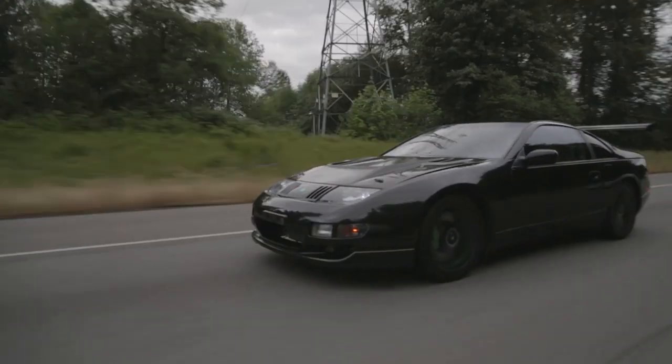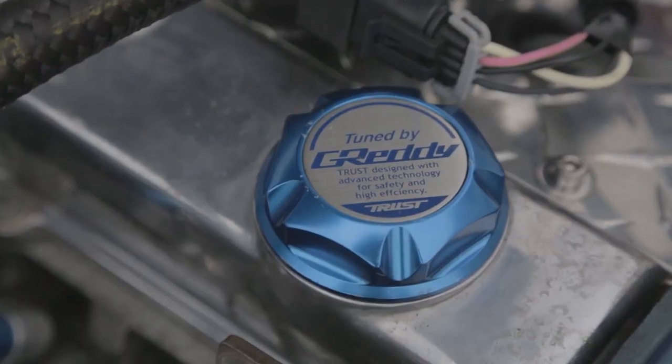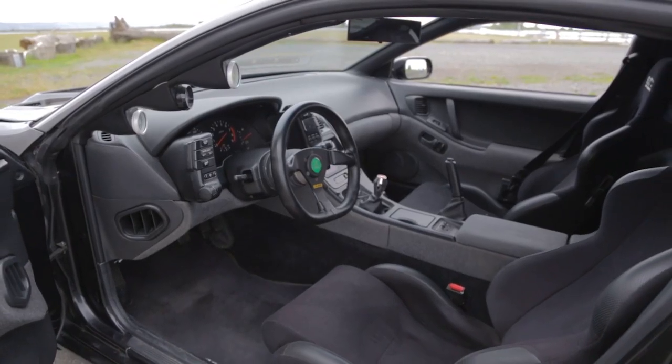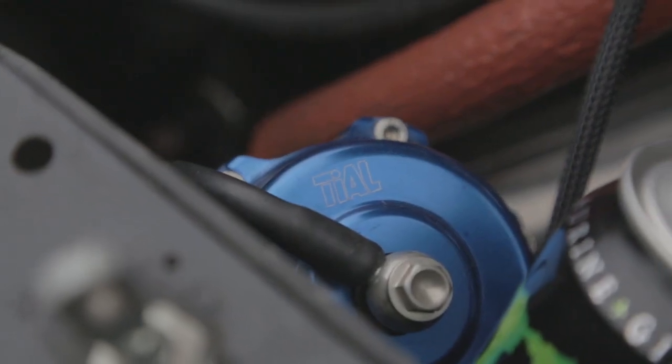When I was in Japan I really found myself enjoying time attack racing. In time attack it wasn't about having high amounts of horsepower — it was more about the total balance of the car. So that was how I decided to build this car, with total balance in mind.